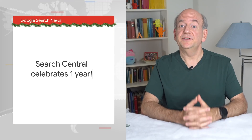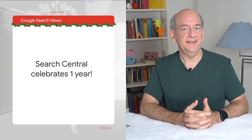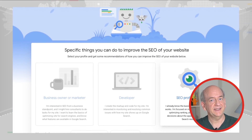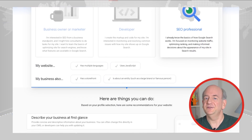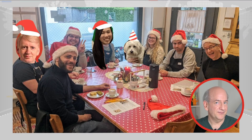A year ago, we launched the new Google Search Central site. It's a place where all search documentation for site owners comes together. It covers everything from quality guidelines to structured data implementation details, including tips for e-commerce and JavaScript-based websites. I think it's awesome, but it's also run by my team, so I might have a slight bias.